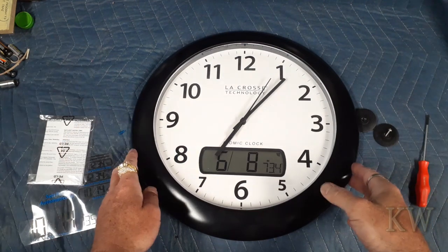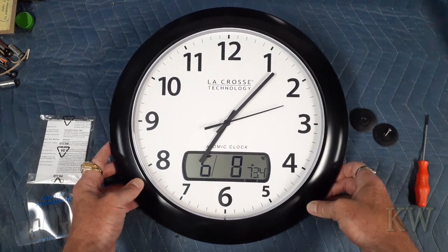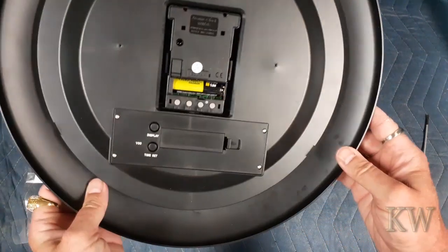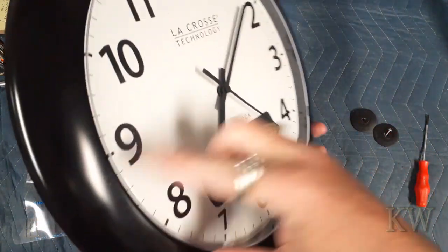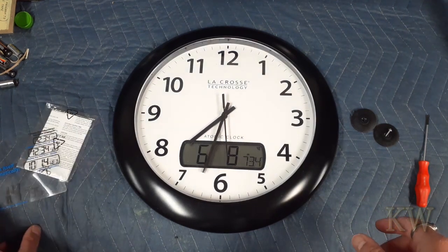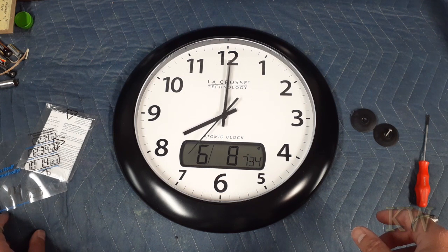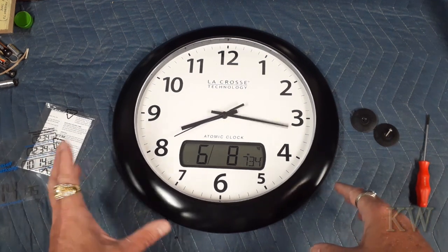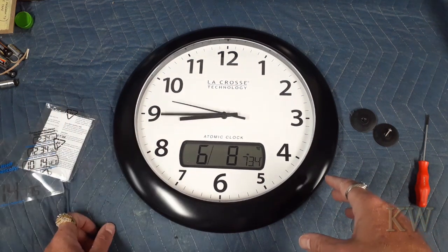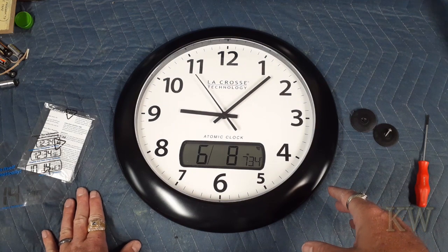Ten minutes after I walked away from it — it synced! I didn't have to wait any time at all really. We got the correct time, correct date, and temperature showing. Just need to find Central time... there it goes. Should be 9:05 — it's getting closer, 8:05, come on. That's what I like about this — especially in a conference room or office space, you don't have to mess with the phone or the clock. Just jam it on the wall, let it go, and daylight savings time it'll correct itself.